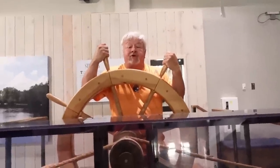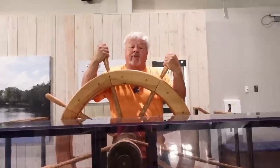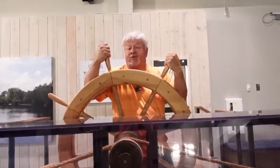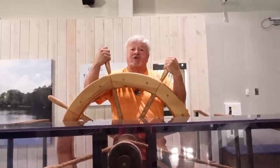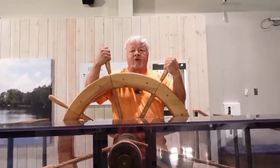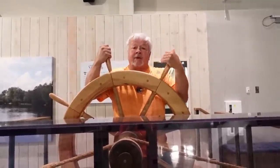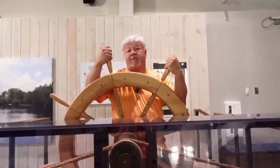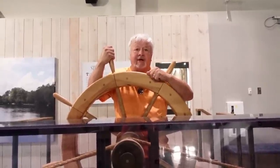I hope you have enjoyed our trip to Kinston, North Carolina, to see the original CSS Neuse and the full-scale replica. If you enjoyed this video, be sure to give me a thumbs up and share this video with your family and friends. But until next time, y'all have a good day.